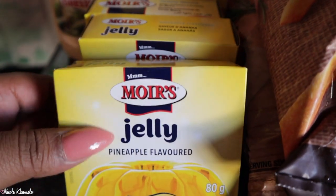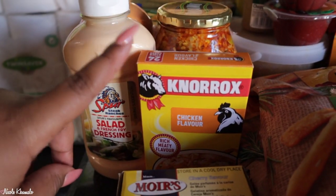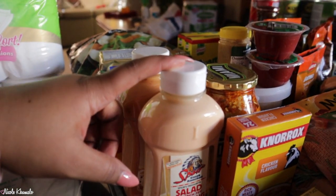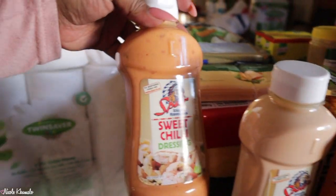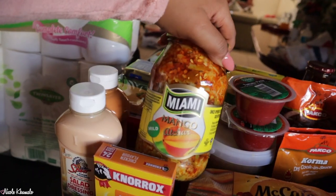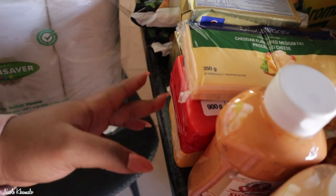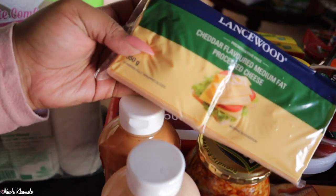In the front here we have these jelly packets - two pineapple flavors and one cherry. Then we have a box of 24 chicken flavored stock cubes. Then these Spur sauces were on promotion, I think it was two for $70. So we got the normal salad dressing one that we used to buy, then we got the sweet chili one to try. Then my mom got Acha, just a plain mango Acha, the mild one. Over here we have three cheese packets - we have cheddar, gouda, and then this cheddar flavored processed cheese by Lancewood as well.